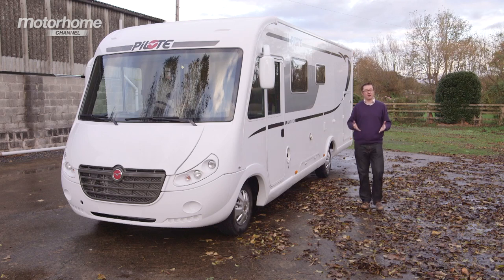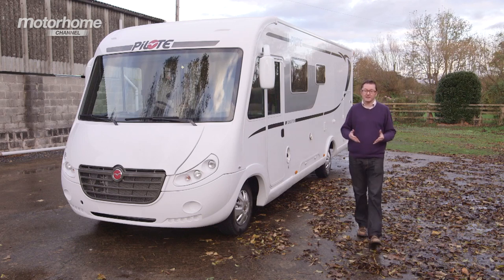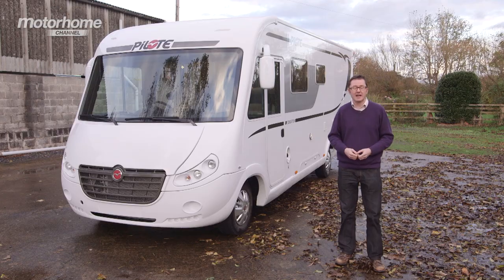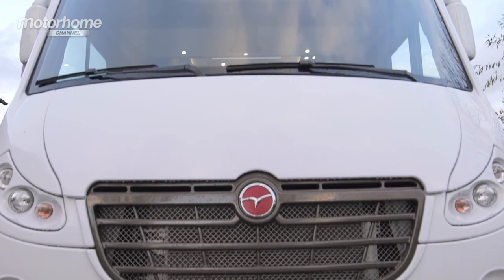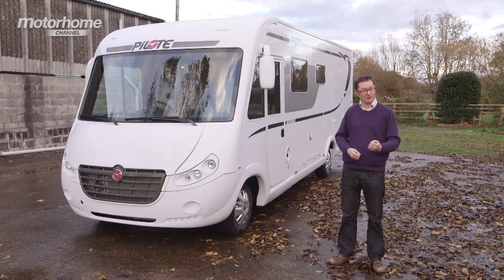A-Class luxury doesn't always have to come with an A-Class price tag. In this Pilot Galaxy G740, I think I've found a cracking example of an A-Class for an affordable price. So what's the deal? Let's get inside and have a look.